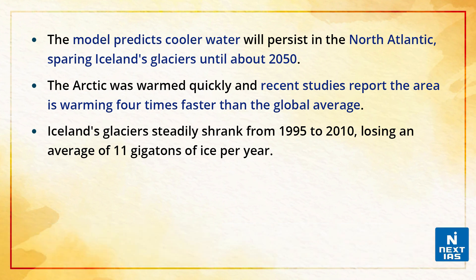The Arctic is warming quickly and recent studies report the area is warming four times faster than the global average. Iceland's glaciers steadily shrank from 1995 to 2010, losing an average of 11 gigatons of ice per year.